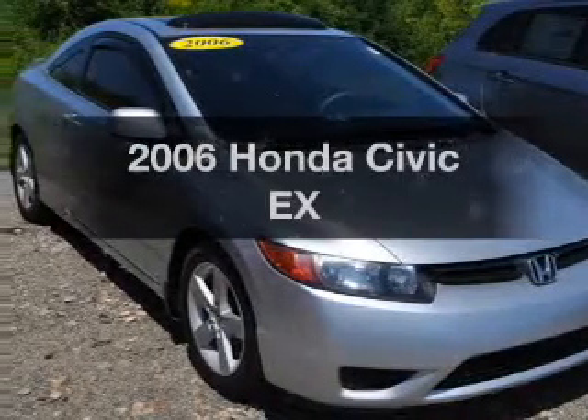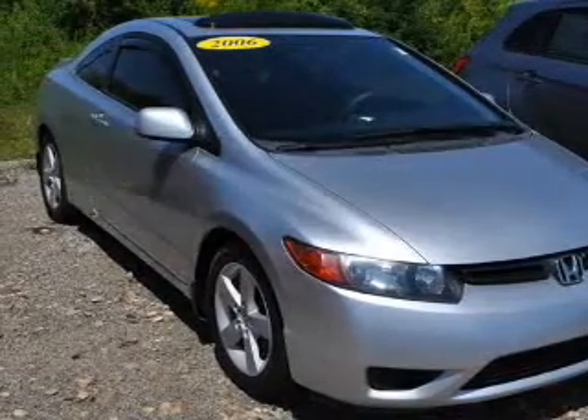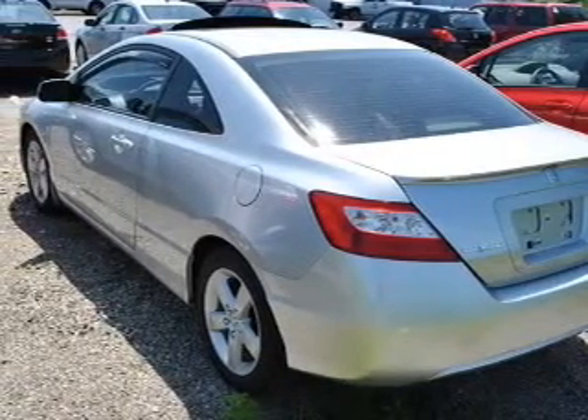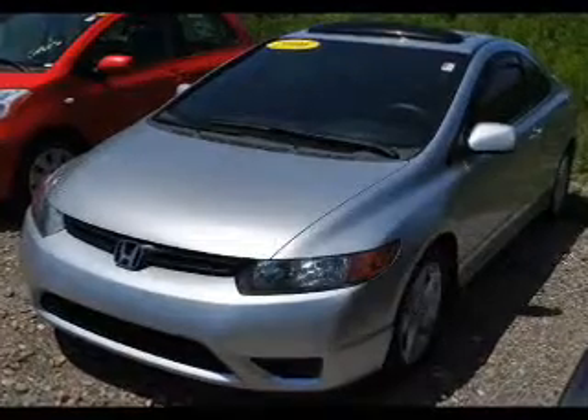Check out this 2006 Honda Civic. If you're looking for an automobile with great attributes, look no further. With an efficient four-cylinder engine that gives you more control with its manual transmission.